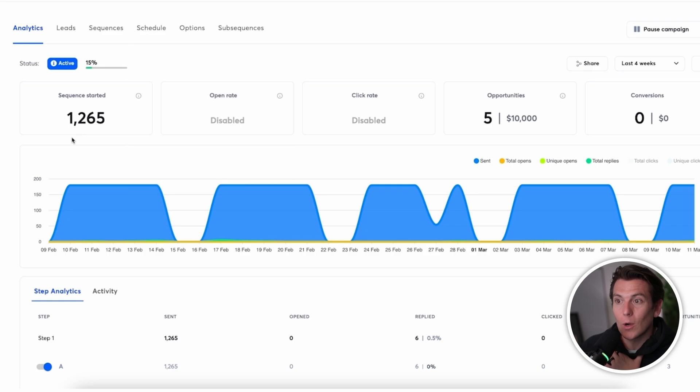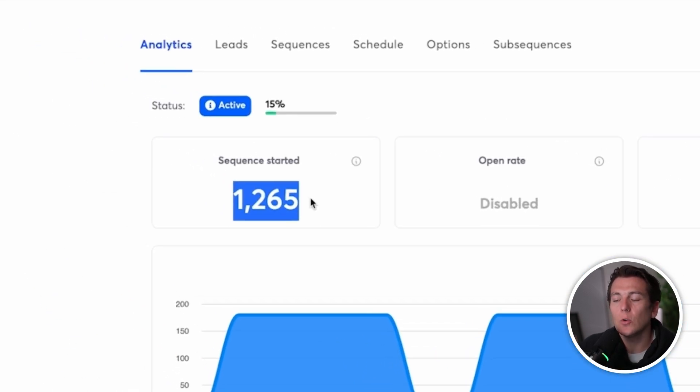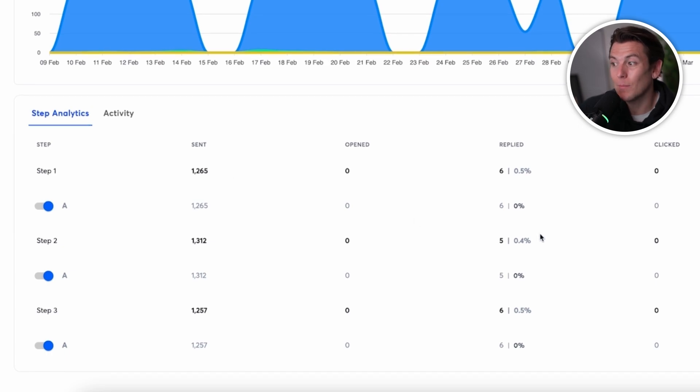Replies automatically get filtered into our opportunities pipeline where we can see all positive replies in one place and all the people requesting more information that we need to follow up with. We can also see data to make informed decisions. For example, one campaign sent 1,265 emails, got five opportunities, and we booked two calls from those five opportunities. We're shooting for a two to three percent reply rate to optimize our messaging, and from there we try to book around ten percent of positive replies. Doing this without automation would be completely unrealistic — before I found Instantly I was working out of Google Sheets and it was a nightmare.